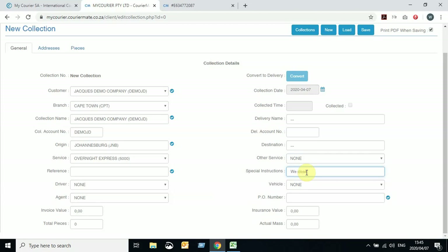Special instructions is basically anything that can help assist with the collection — for example, 'We close for lunch 12 to 1.' That'll be your special instructions. You can also have a picking order number — this is if we have to collect from a service provider or your supplier and they provide you with one. From here, navigate to the Addresses tab.